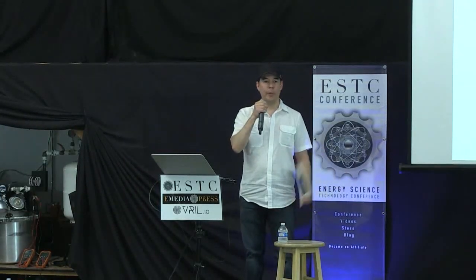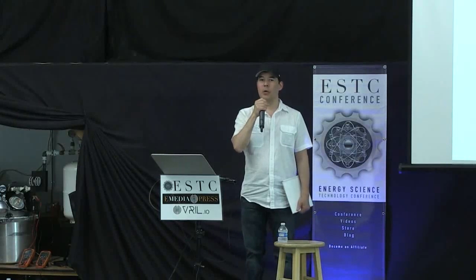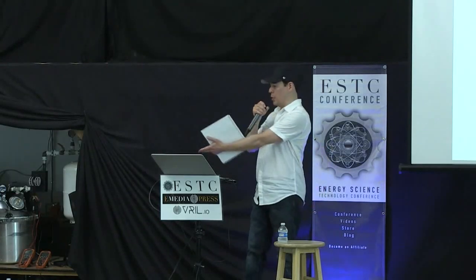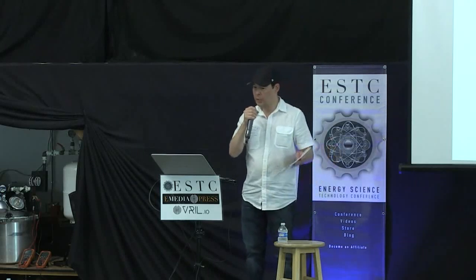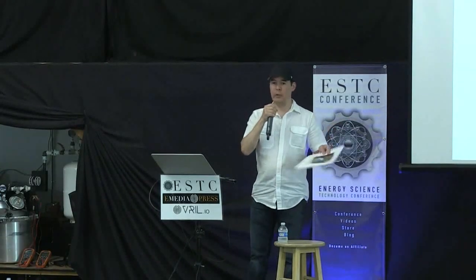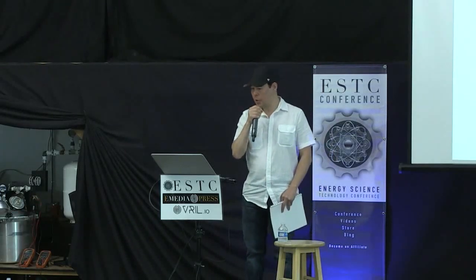He goes back to the days of the early Borderland Science Research Foundation, working with Eric Dollard, and he's one of the ones who knew Chris Carson personally — who is behind this electrostatic generator. He retired several years back but is still very interested in this field because of the quest for knowledge and how it helps people. Please help me welcome Peter Lindemann.